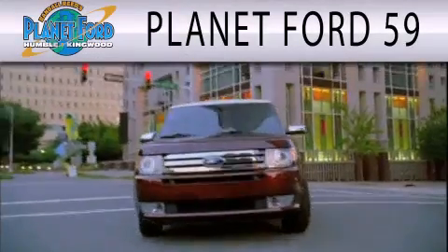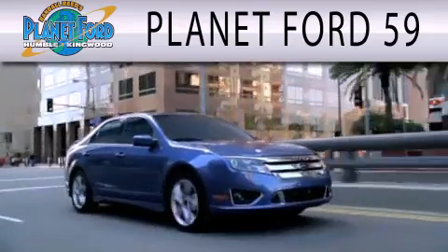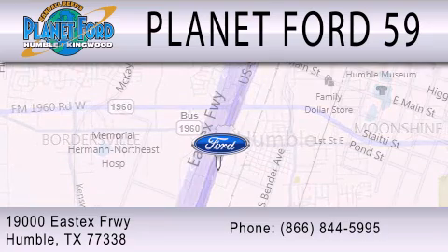Planet Ford 59 is dedicated to doing everything possible to ensure that the experience you have selecting your next vehicle is as pleasant as possible. We are located at 19000 East Freeway in Humble.